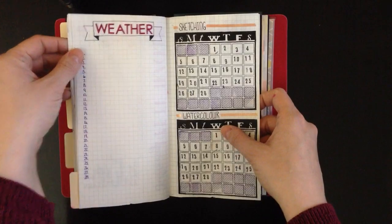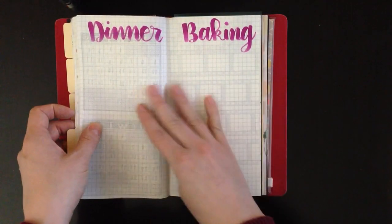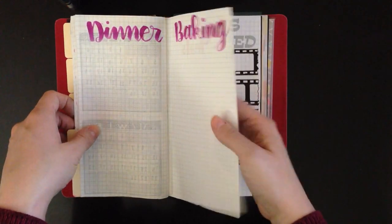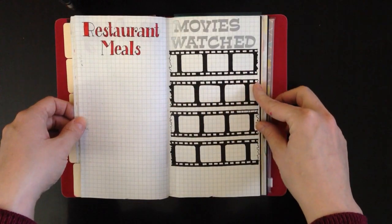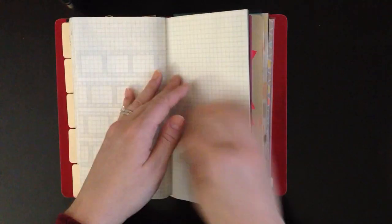I just used alphas up here and drew a little border around them. For dinner and baking, I used an Ecoline brush pen to write those out. I didn't make any changes to restaurant meals and movies watched. So that's it for this page, and this is going to finish off the book.